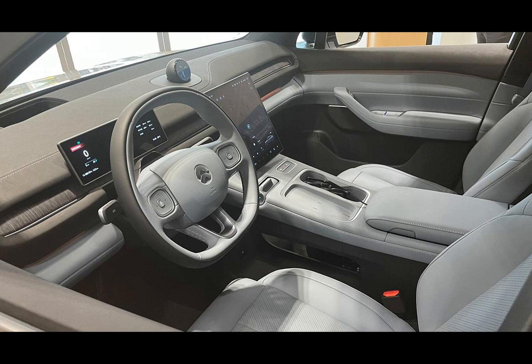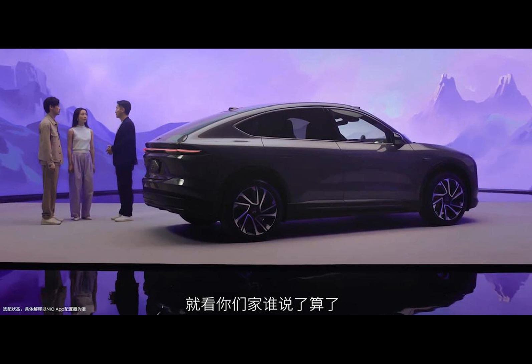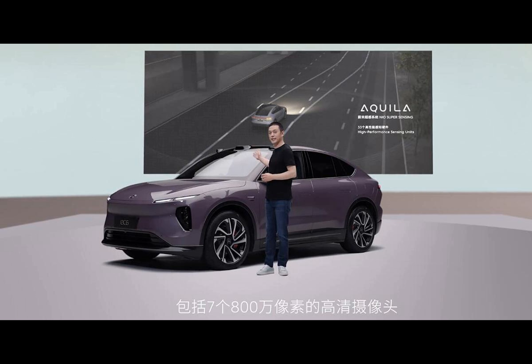However, for those interested in a NIO-exclusive battery rental option, it's available for a slightly less startling figure of RMB 288,000. The much-hyped launch event took an unconventional twist.